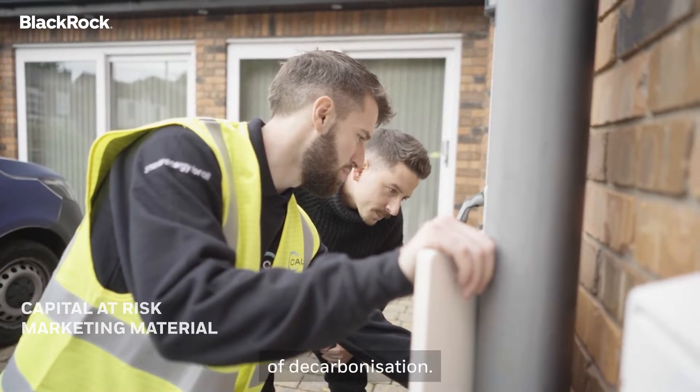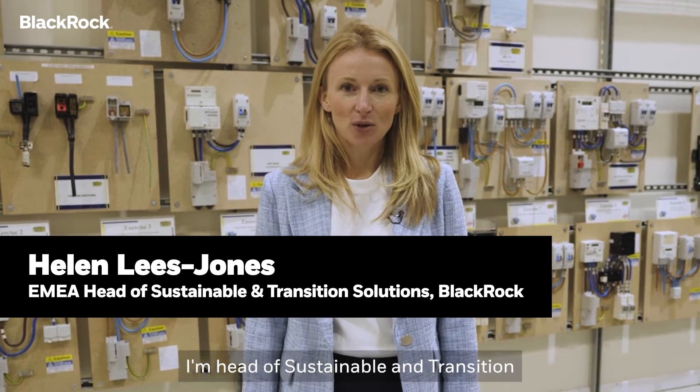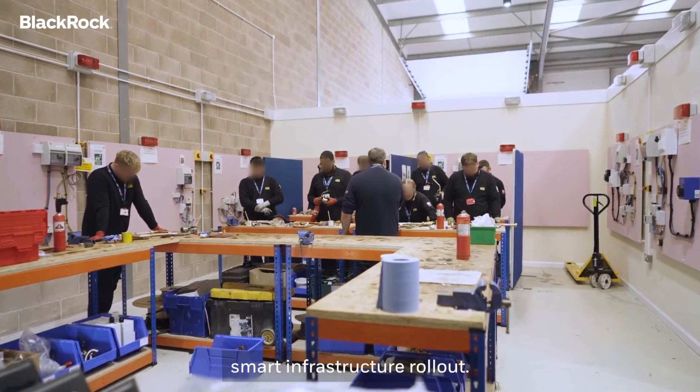Energy infrastructure is at the centre of decarbonisation. I'm Helen Lees-Jones, Head of Sustainable and Transition Solutions at BlackRock, and I'm here today at Caldison's Training Academy to hear more about their smart infrastructure rollout.